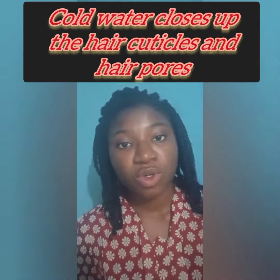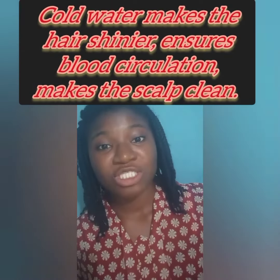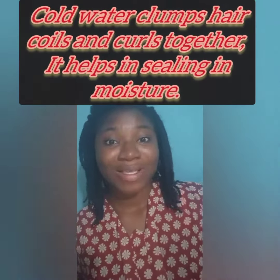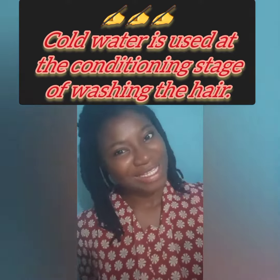Cold water closes up the hair cuticles and the pores in our scalp, and makes our hair shinier. Cold water ensures the circulation of blood to the scalp, keeps our scalp clean, clumps our coils and pulls them together, and helps seal in moisture.